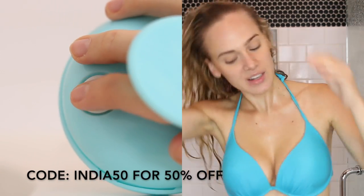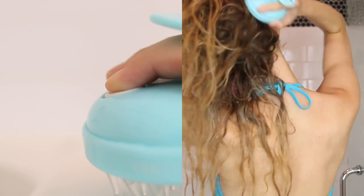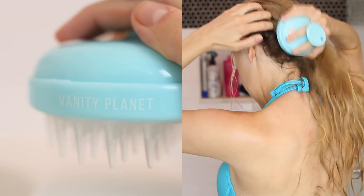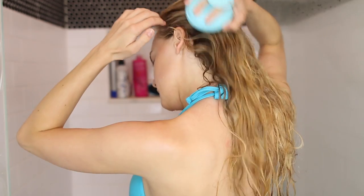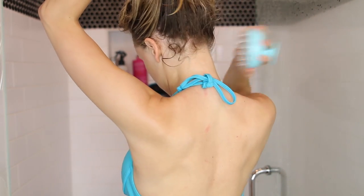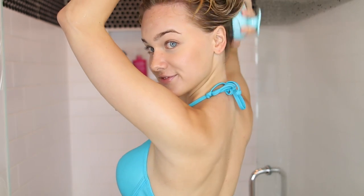If you use code INDIA50 you'll get 50% off this product. I don't partner with brands a lot, but I genuinely love this one and feel it would be beneficial to any hair type — especially those with wavy, curly, or kinky curly hair. I have it linked in the description bar, so be sure to check it out.